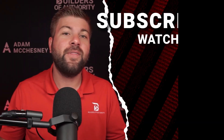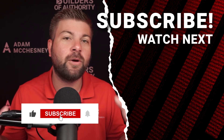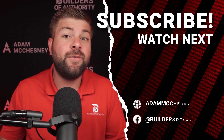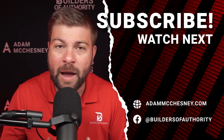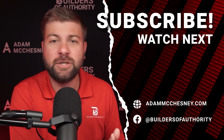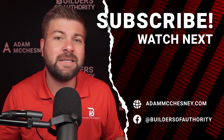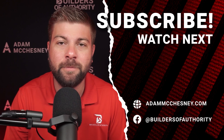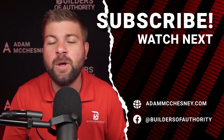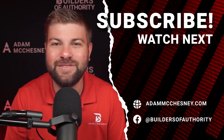If you found this video helpful, make sure to give it a thumbs up and subscribe to our channel for more digital marketing and local SEO tips. If you'd like a free audit of your current online presence, drop a comment or head over to my website at adammcchesney.com — the link is in the description. Fill out a contact form and we'd love the opportunity to see how we can help. Thank you so much for watching — take some action, grow your business, and we'll see you in the next video.